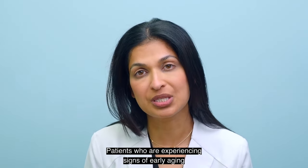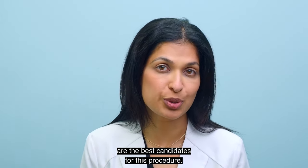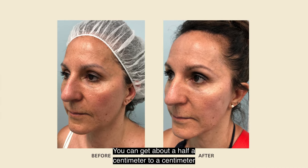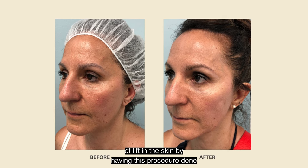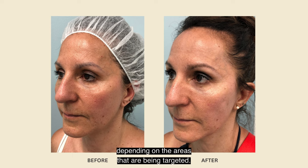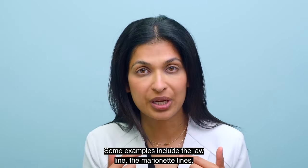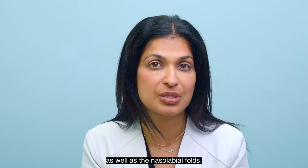Patients who are experiencing signs of early aging are the best candidates for this procedure. You can get about a half a centimeter to a centimeter of lift in the skin. Depending on the areas that are being targeted, some examples include the jawline, the marionette lines, as well as the nasolabial folds.